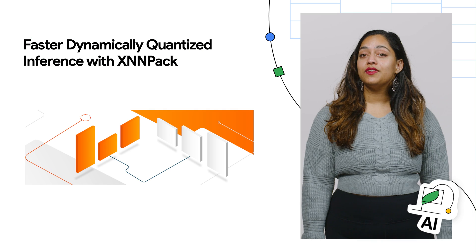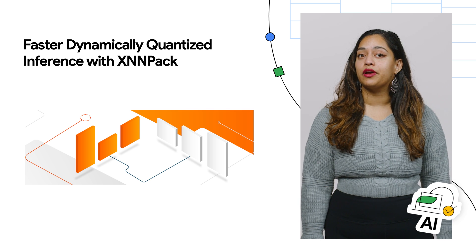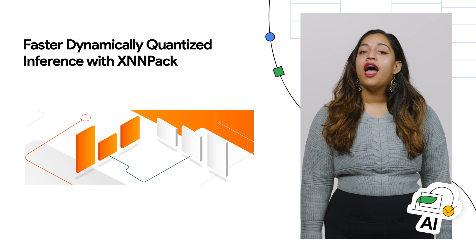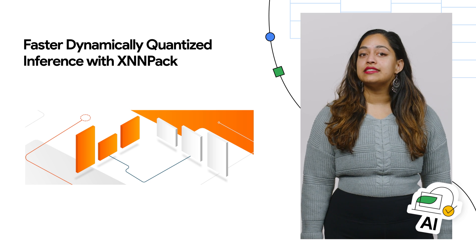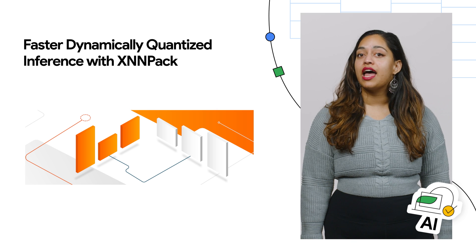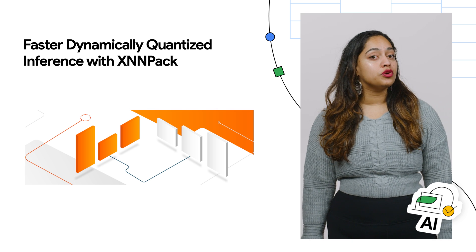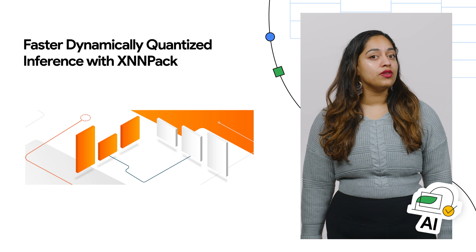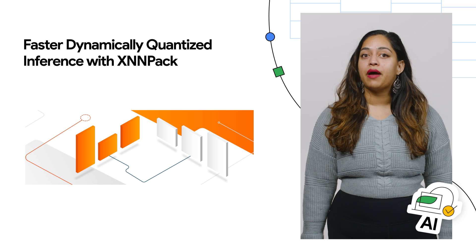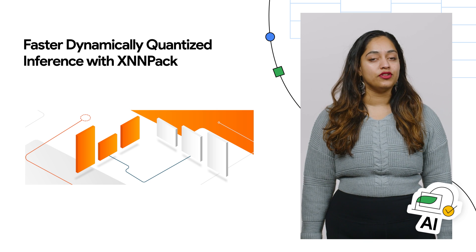The TensorFlow team is excited to announce that XNNPACK's fully-connected and convolution 2D operators now support dynamic range quantization. XNNPACK is TensorFlow Lite's CPU backend, and CPUs deliver the widest reach for ML inference and remain the default target for TensorFlow Lite. We quadrupled inference performance in TensorFlow Lite's XNNPACK backend compared to the single precision baseline by adding support for dynamic range quantization to the fully-connected and convolution operators.